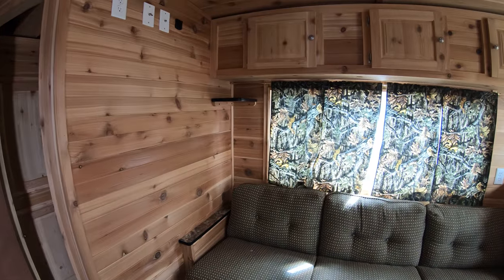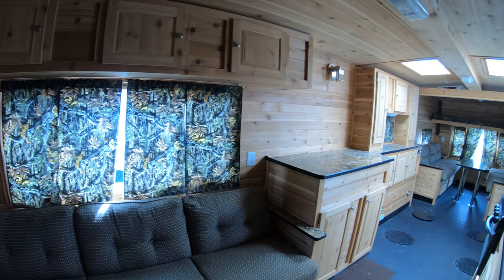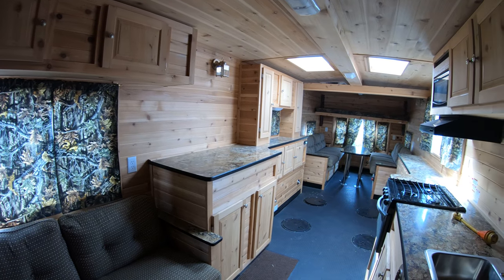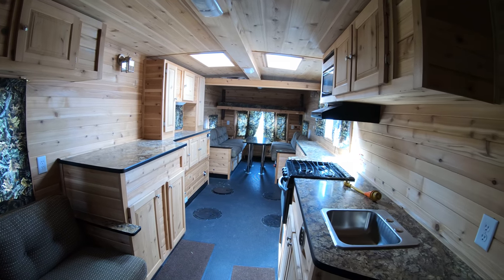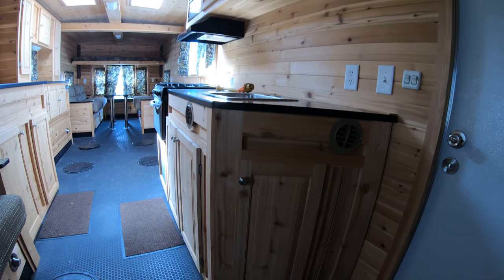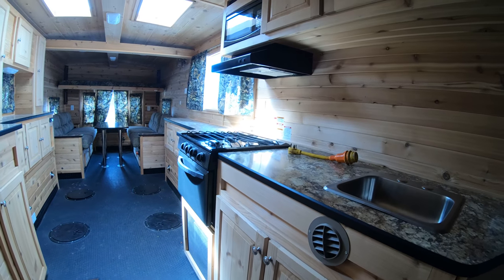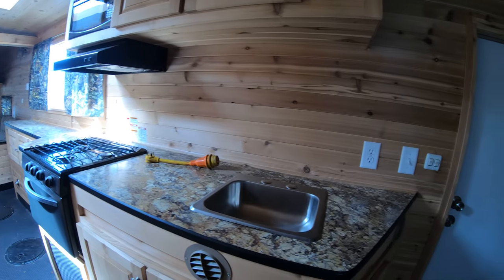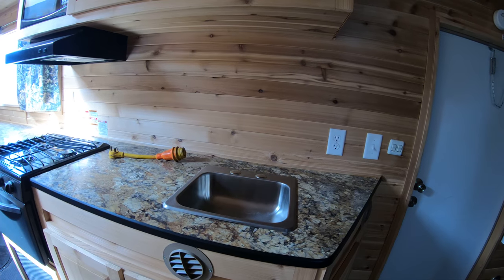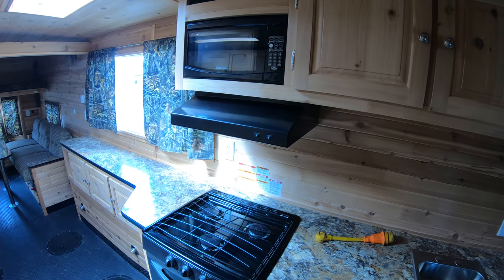Let's step through the door. One thing you're going to notice is all kinds of natural light, and that's because of the two skylights in here — I actually do not have any lights turned on at the moment. Another thing you'll notice is lots and lots of storage. Good amount of cabinet space. This has got a sink but no running water.